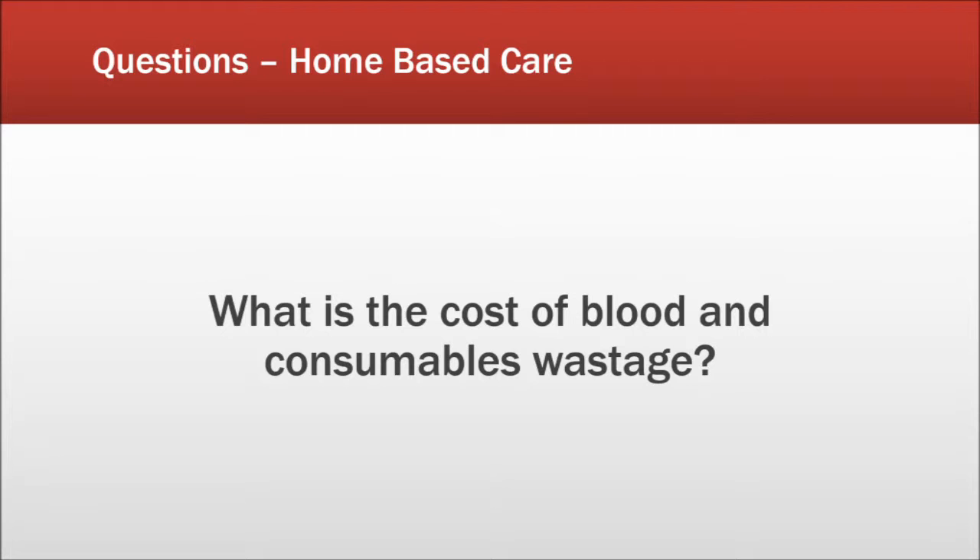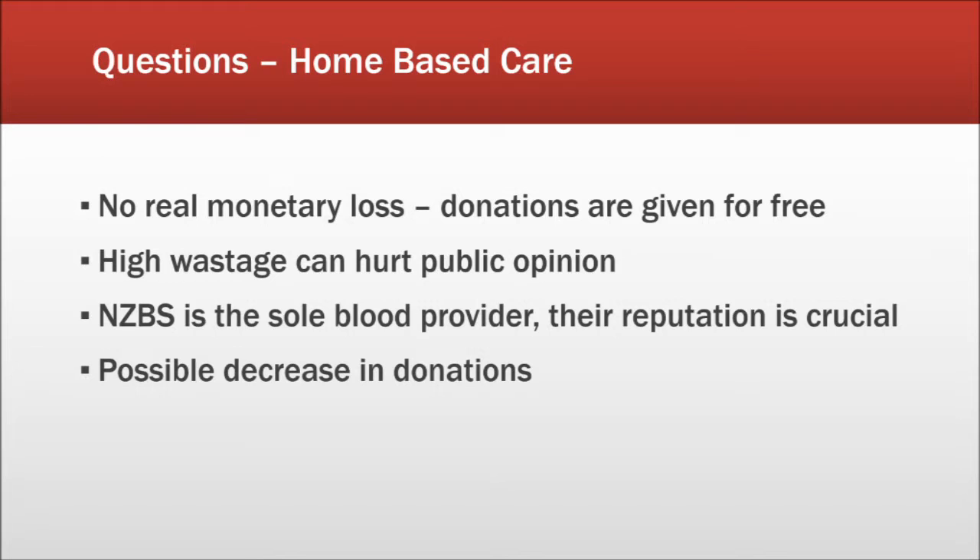The question received was: what is the cost of blood and consumables wastage? As blood products are given freely and willingly by the public, there is no direct monetary cost upon wastage. What will be lost is the trusted confidence of the public, which is a much more important determinant for the New Zealand Blood Service. If the public feels the Blood Service is not acting responsibly, they might choose not to donate, creating a shortage in supply with detrimental effects on those who rely on these products. The Blood Service is the only organisation in New Zealand responsible for transporting blood products, so the public has no alternative. Roughly 10% of blood products are wasted each year, suggesting improvements to current forecasting and planning could still be made.